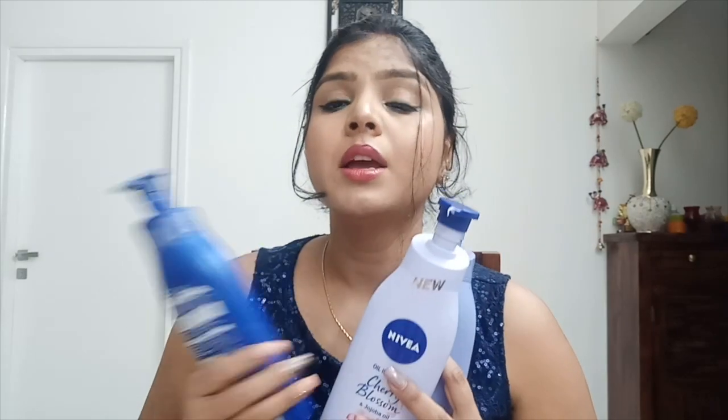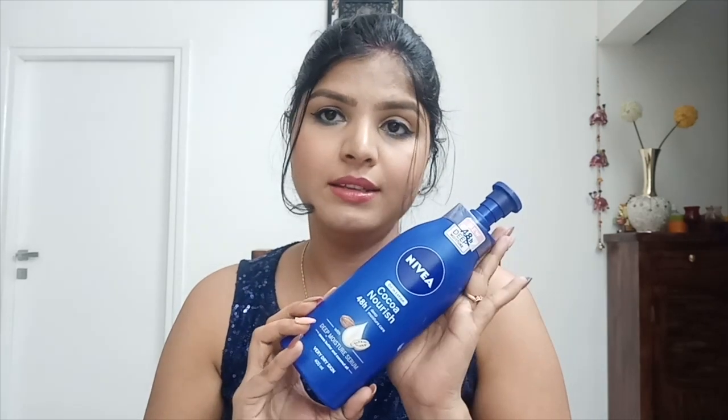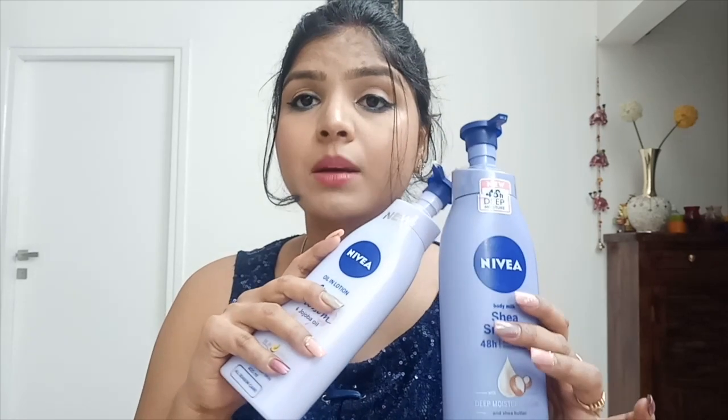For the final verdict: I like all three Nivea body lotions. For dry skin in winter, I go with the Cocoa Nourish — it is highly hydrating and moisturizing, lasting much longer than the others. The only thing I don't like is the cocoa butter smell, but if you love that scent it's the best winter lotion for dry skin. In summers, the Cherry Blossom and Shea Smooth work very well. If you have oily or normal skin, you can use those two even in winter, as the Cocoa Nourish feels a little heavy.